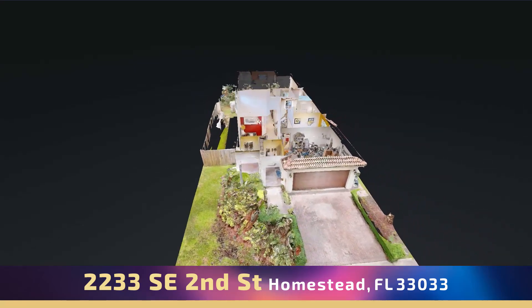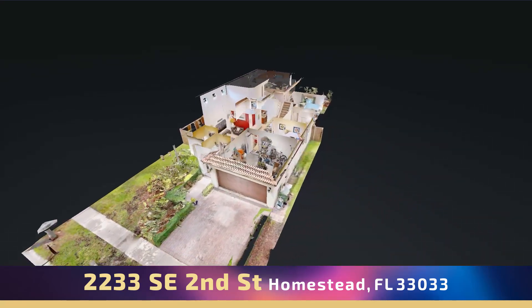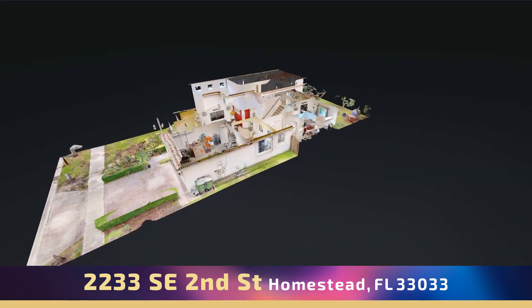Minutes from the turnpike, great schools, shopping center, keys and more. Low HOA.